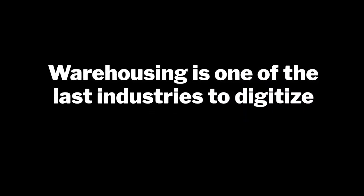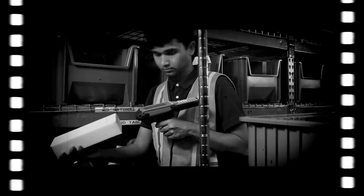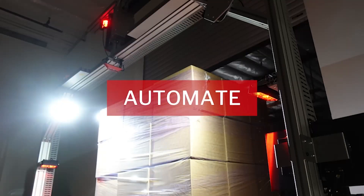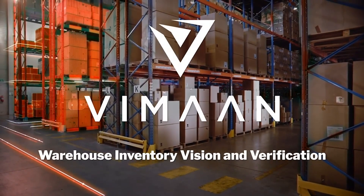Warehousing is one of the last industries to digitize, and it shows — from slow, inefficient and error-prone practices across inbound receiving to pallet put-away, to outdated inventory tracking processes in storage, picking, packing and shipping. Relying on human labor alone means settling for higher headcounts, lower inventory accuracy, lost and damaged goods, delayed shipments and higher costs across the board. Now's the time for warehouses to automate, digitize and modernize.